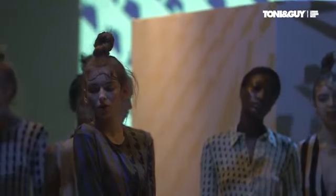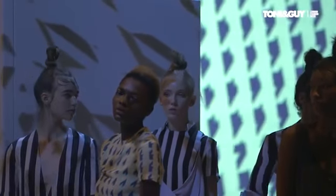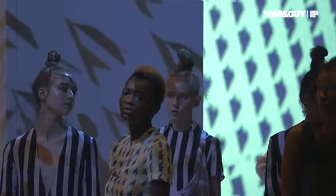My name is Varan Sharma, my label's name is RUN, and I'm here at Fashion Scout doing my Spring Summer 17 collection. This season I've looked at a tribe from Ethiopia — it's the Hamar tribe.